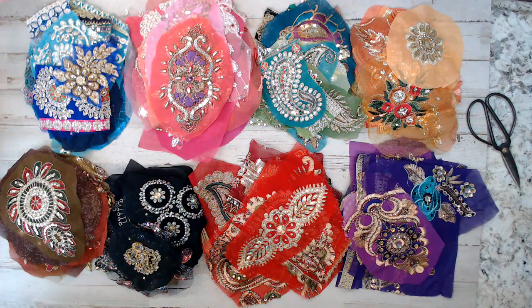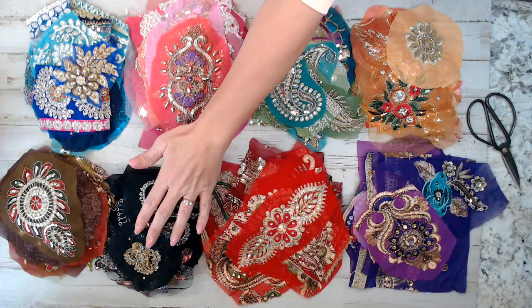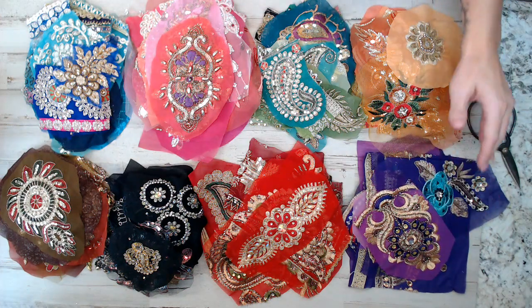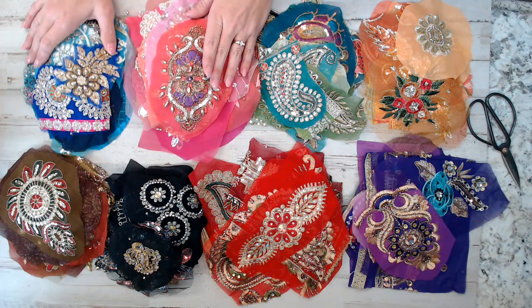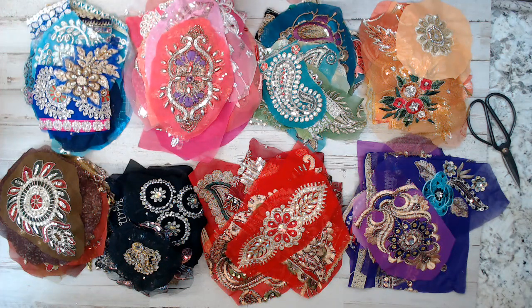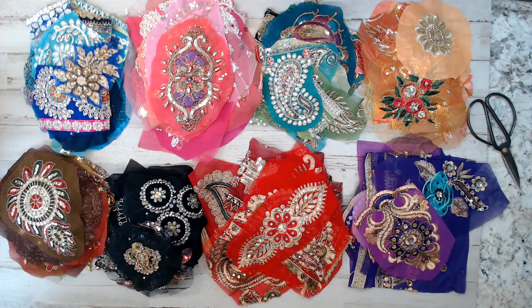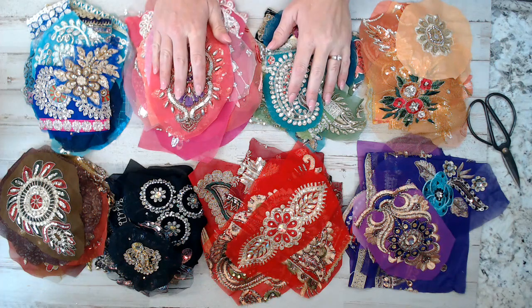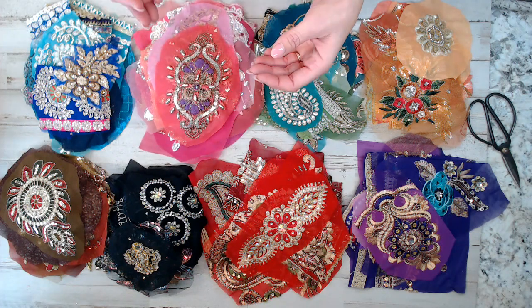I want to show you guys new bundles I've added to the shop. These are bundles where what you see is what you get, so each pack is a listing in the shop. I have a red pack, black pack, brown, purple, an orangey peach, greens, pinks, and blues. Today I'm working on yellows. These are 20-packs of India sari fabric swatches.